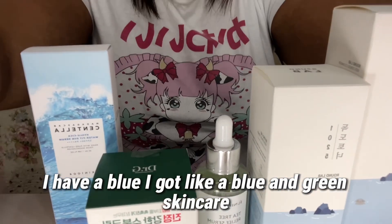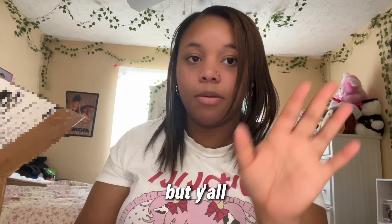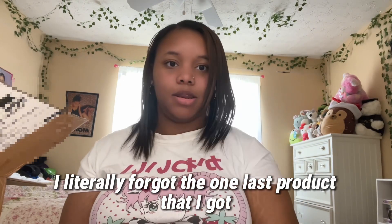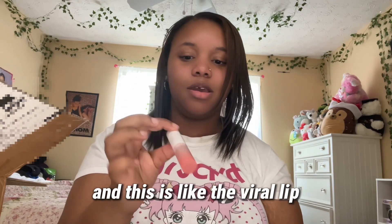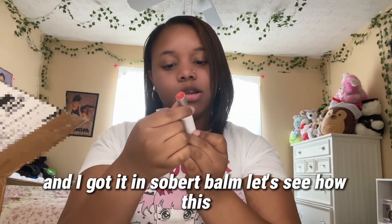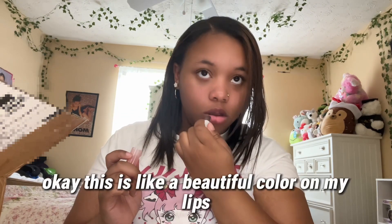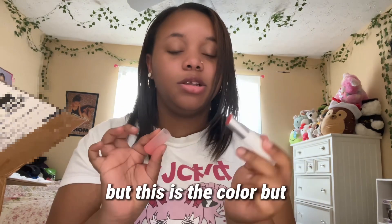I just realized most of these items are blue and green — it definitely gives like a soothing vibe. And I literally forgot one last product — the lip gloss! It's the viral lip tint I've been seeing everywhere. I got it in Silver Balm. Oh, this is a beautiful color on my lips — it literally just makes my lips look a natural red.